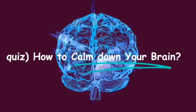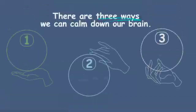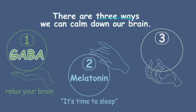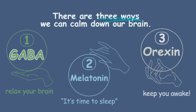Quick quiz: how can we calm down our brain? There are three main ways. First, the GABA system helps our brain relax. Second, the melatonin system tells our brain it's time to go to bed. Third, the orexin system keeps us awake and full of energy, so when we block it, it helps our brain calm down and get ready for sleep.